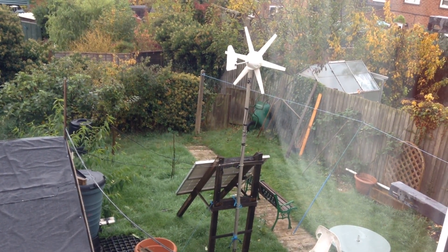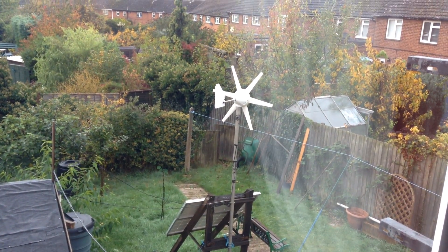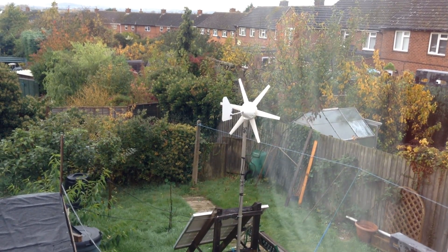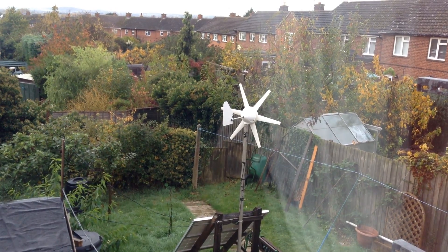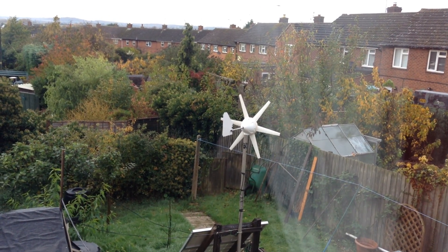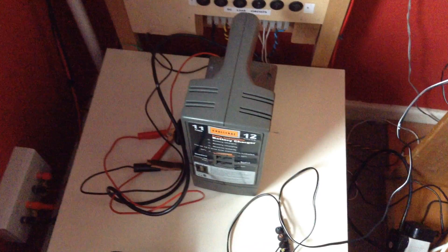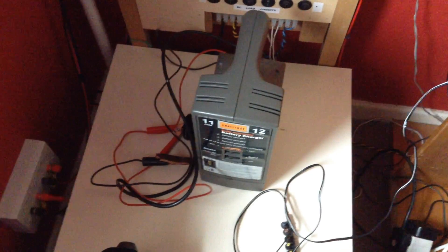I tried voltage converter circuits, voltage doublers on the wind turbine, and it just doesn't work. I can get the voltage okay but no current. These devices put a large load on the wind turbine and it just doesn't turn. And using a 12 volt battery charger on a 24 volt battery bank — that's a no-go too.